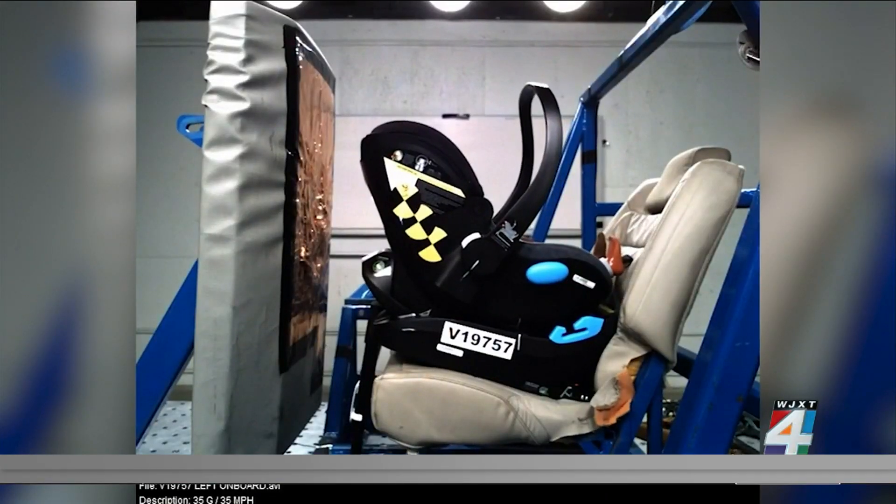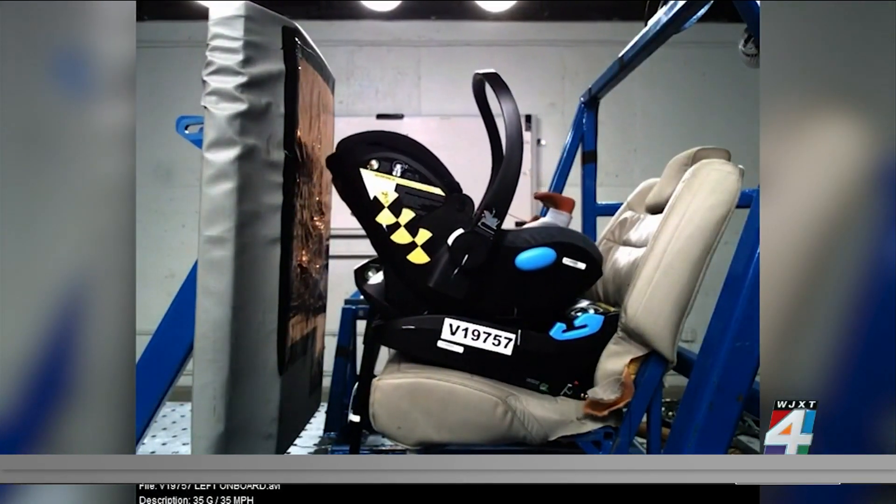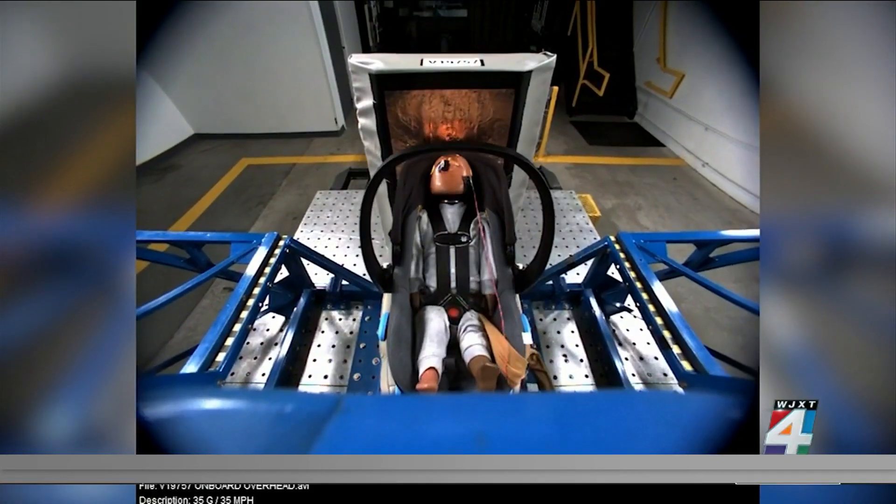Consumer Reports' crash testing shows the added safety benefit of a load leg, as it limits both the car seat and the child's motion. They found that when using infant-sized dummies, there was an average 46 percent reduction in head injury risk for seats that have a load leg versus those that don't.